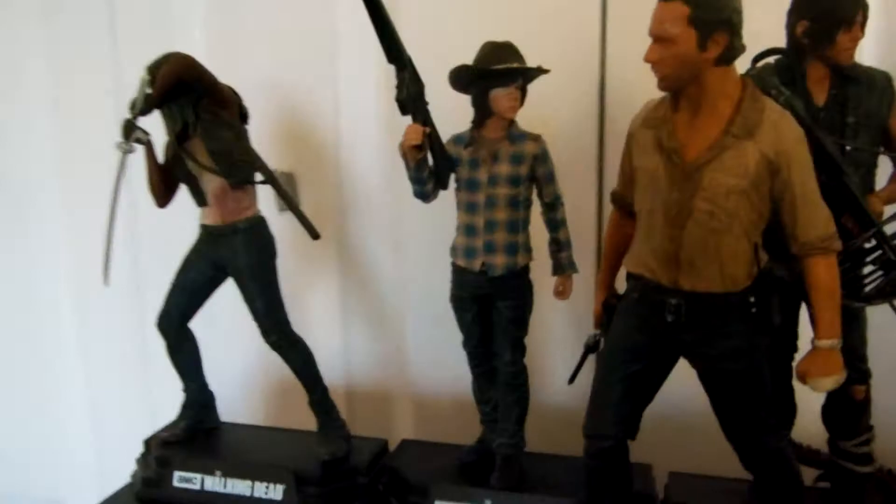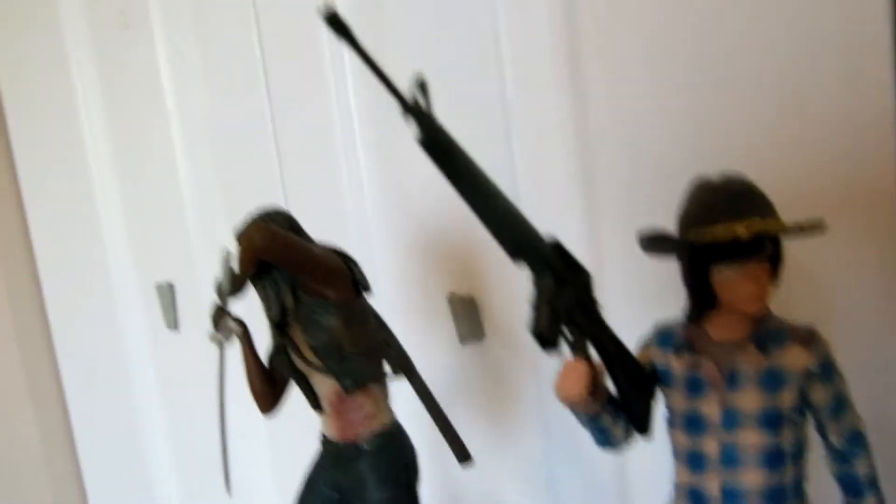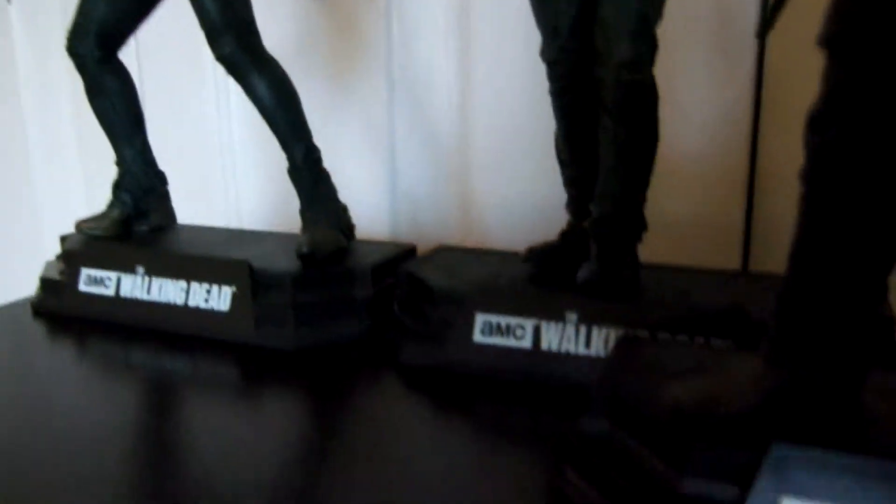We don't have figures thirteen or fourteen. So next, figure number fifteen, Carl Grimes. That rifle is not from Carl — the rifle is from Abraham Ford — but I just thought that Carl deserves a weapon.